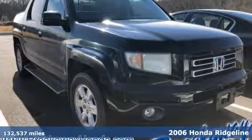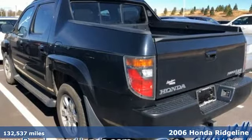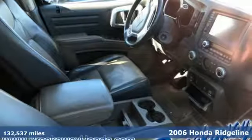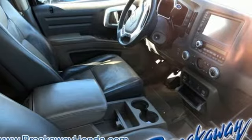Here's a 2006 Honda Ridgeline. It's just as capable on the job site as it is good looking in front of a gallery opening. It boasts an impressive list of features like these.